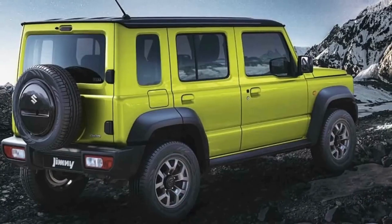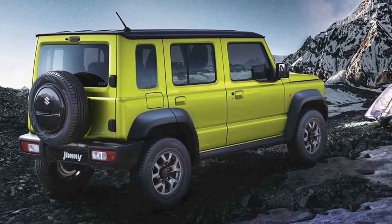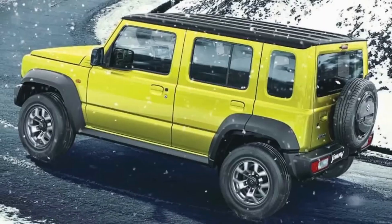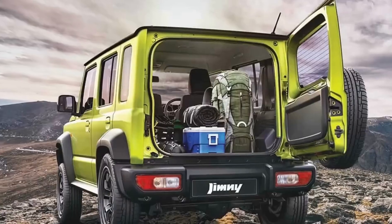Suzuki has unveiled the all-new five-door SUV, the Suzuki Gemini. The new car measures 3.98 meters in length and the wheelbase has been extended to 2.59 meters. It is 340mm longer than the three-door variant.